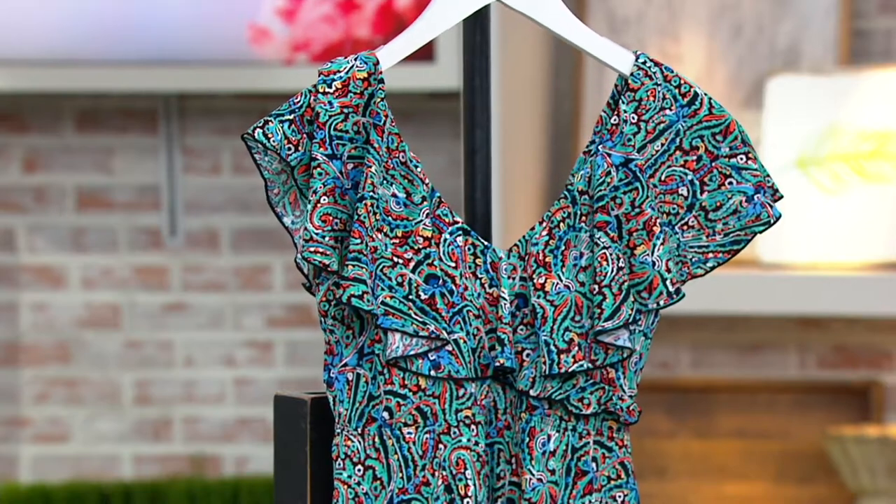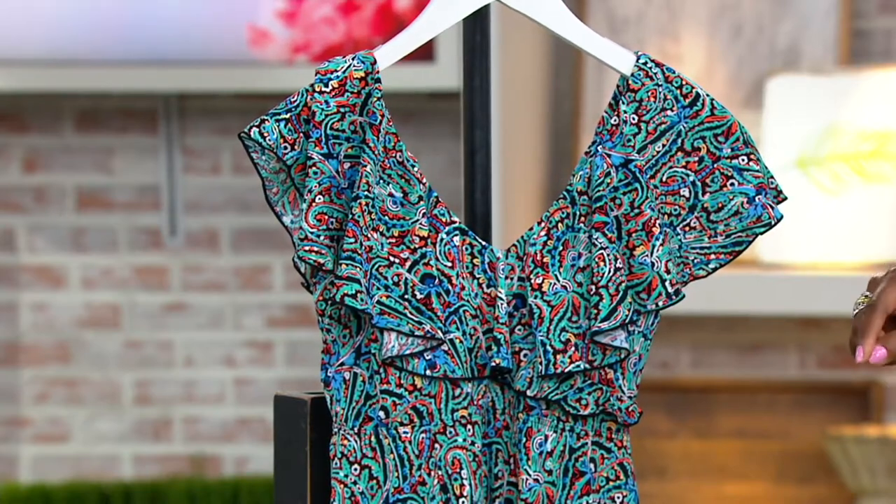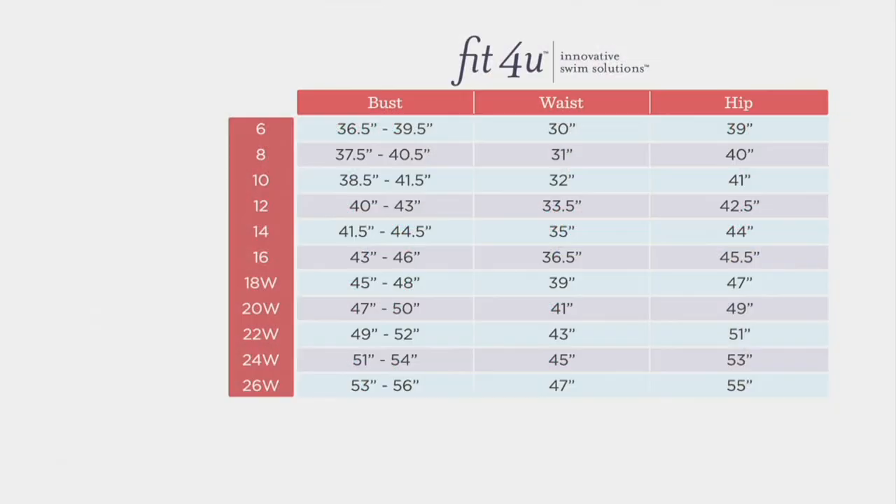Sizes run from 6 through 26. Important to know that Fit4U suits are made to industry standards, which means you want to size one up from your typical pant size to find the perfect fit. So here I would wear a size 14, which would be one size up from my regular bottom size.